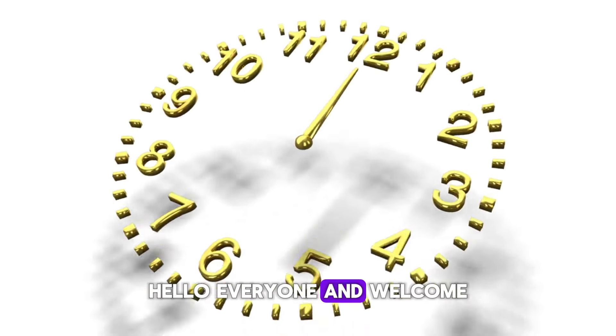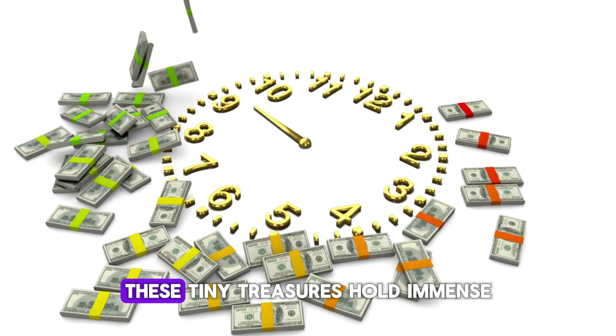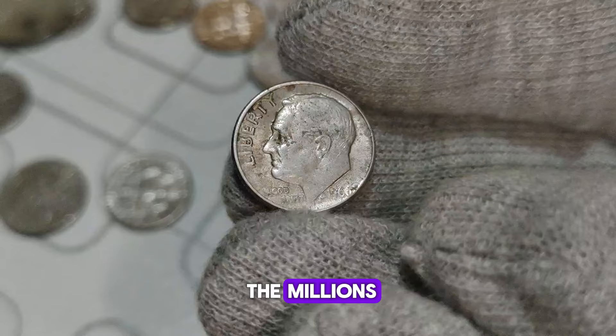Hello everyone and welcome back to our channel. Today we're diving into the world of numismatics, exploring the top 5 most valuable ultra-rare US Roosevelt one-dime coins. These tiny treasures hold immense historical and monetary value, some fetching prices in the millions. So let's not waste any time and jump right into it.